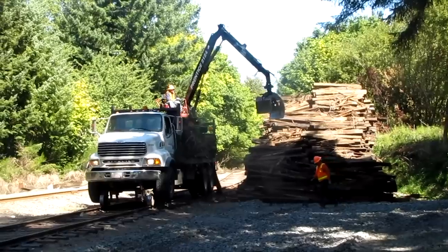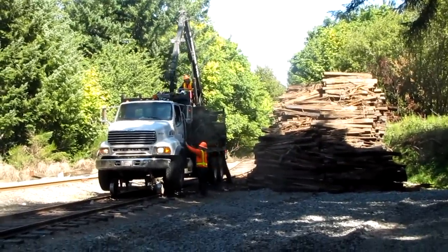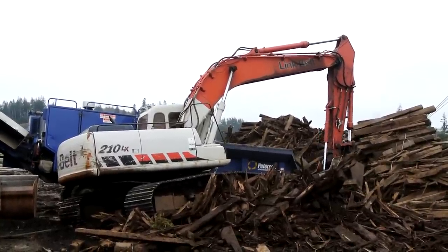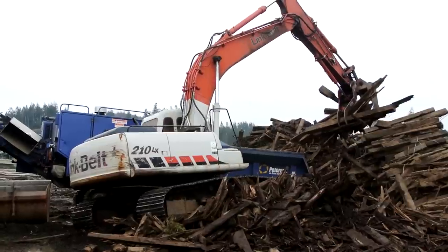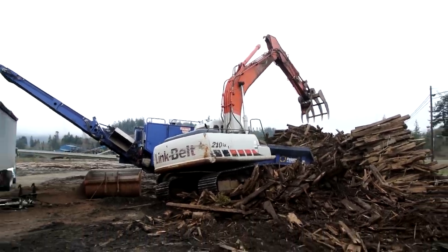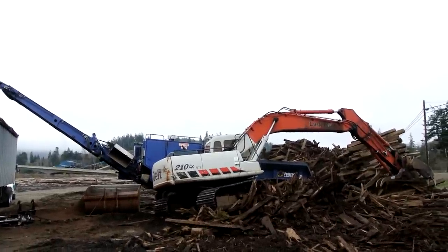Balfour Beatty hired a subcontractor from Oregon City to bring in an excavator and chipping machine, and they went to work. It's a stinky, hot, nasty job. Each morning, the excavator operator mechanically grabs giant handfuls of ties and tie scraps. He loads them into a chipping machine. The machine grinds up the wood, which heads up a chute and pours into a semi-trailer.